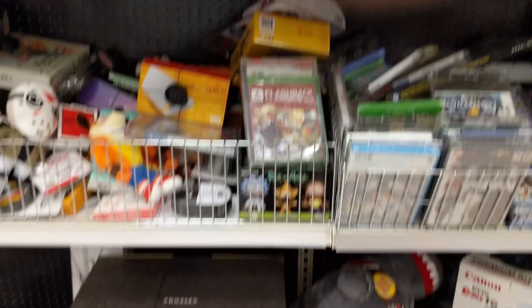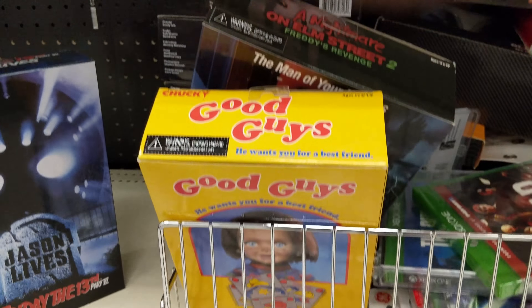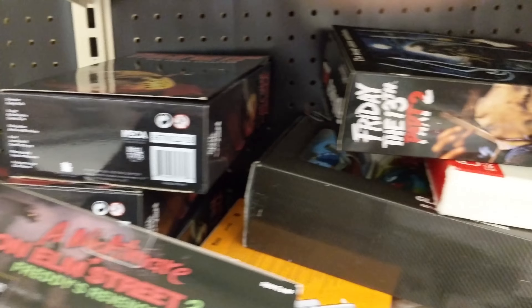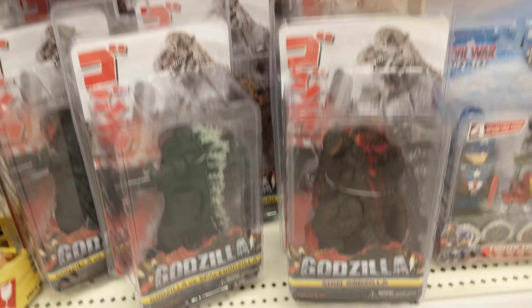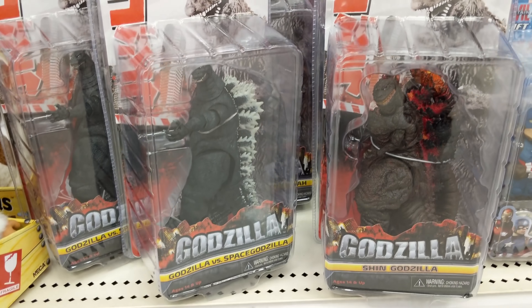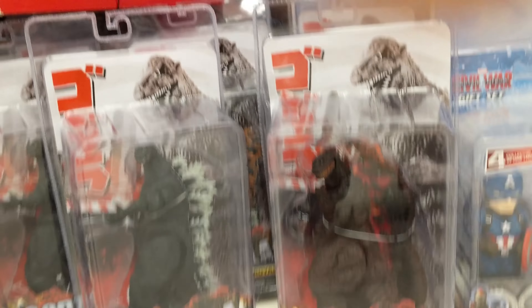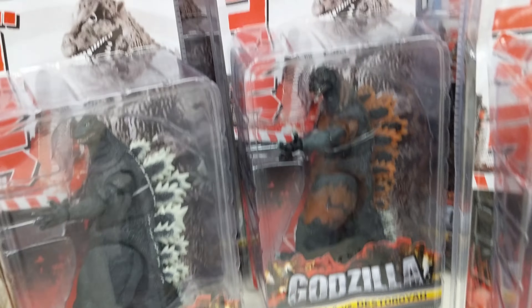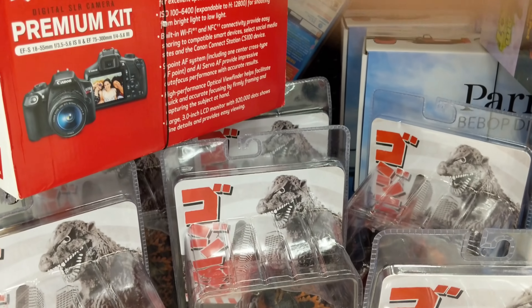They're mixed in with the printer ink — not sure why. We've got Chucky, Nightmare on Elm Street, Friday the 13th. And in particular, let's look at the Godzilla items. We've got Godzilla including the Shin Godzilla, Godzilla vs. Space Godzilla, and Godzilla vs. Destroyah. Lots of good Godzillas here.